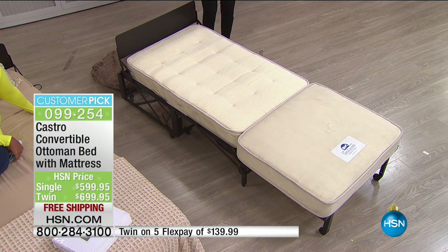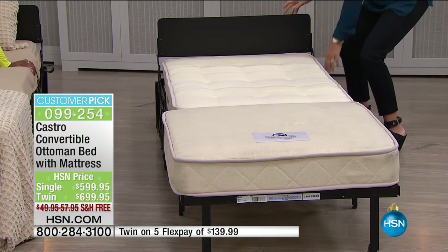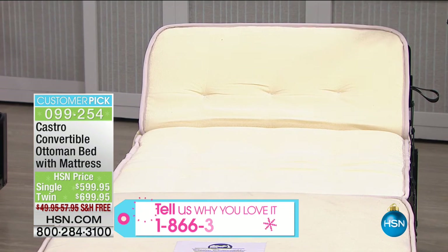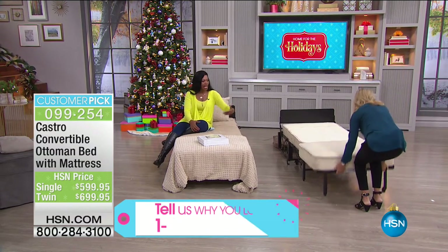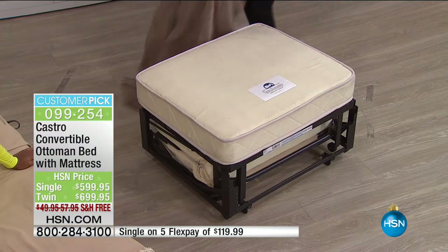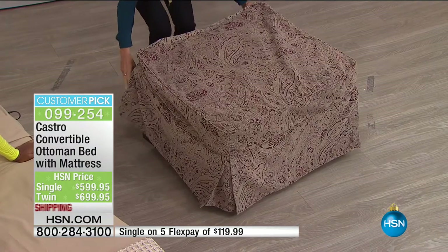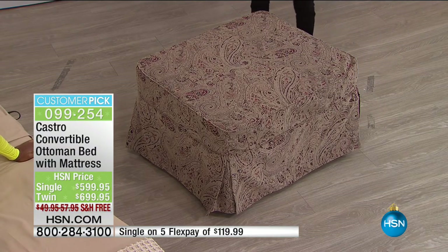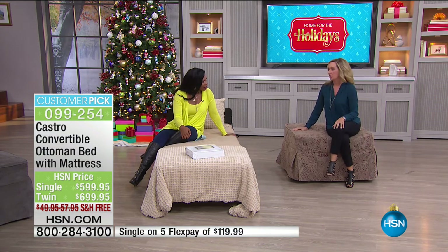If you blinked, you missed it — it opened in under five seconds. It's really, really simple. And it even comes with a headboard, so you can prop your guest's pillow up if they want to sit up in bed and watch TV or read. Or simply pull the handle on the side and you've converted it into a chaise lounge. This is a real bed — a real welcome when people come to your home. And when it's time to put it away, you just fold it up.